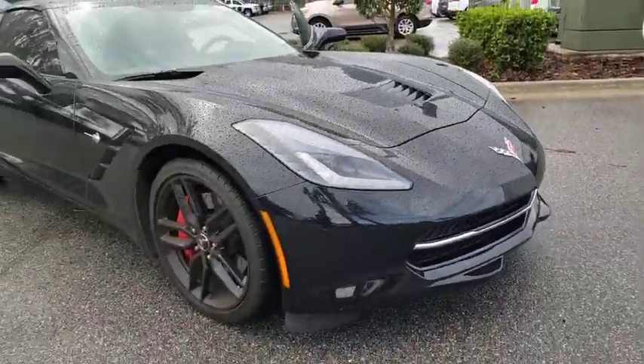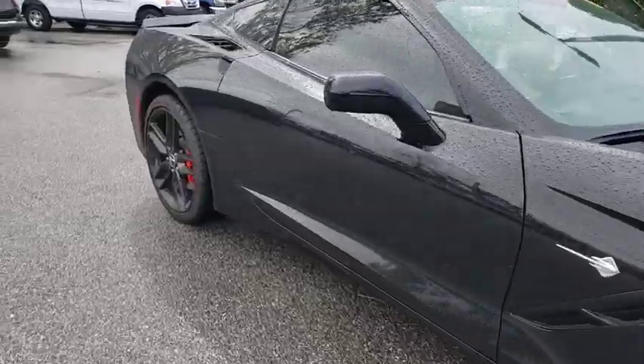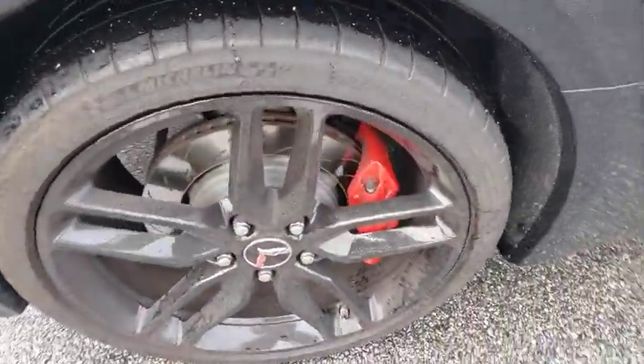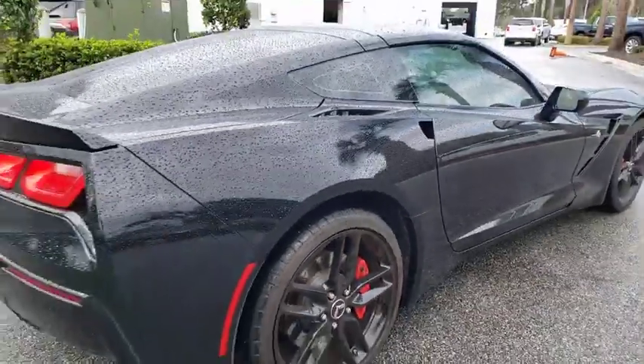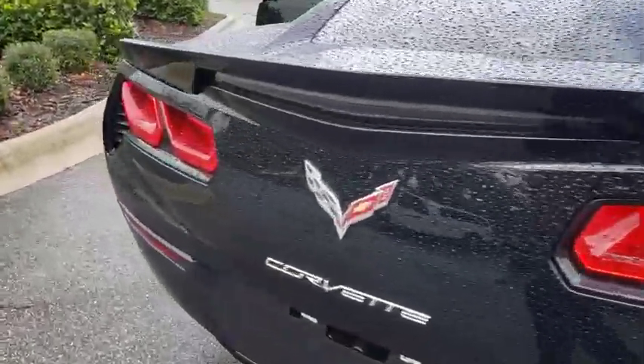Stop by and take a look at the 2014 Chevrolet Corvette. The Chevy Corvette is America's best-known nameplate. If you are looking for sharp and fast, the Vette is for you. This vehicle has less than 10,000 miles. Here are some of this vehicle's great options.